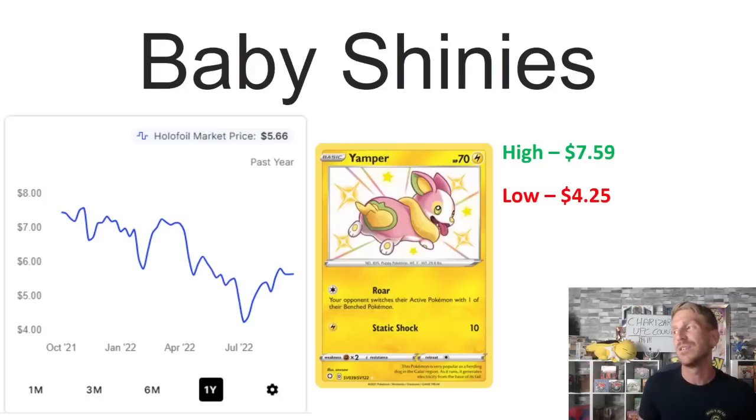Finally, we're looking at Yamper — a very cool Pokémon and a beautiful baby shiny, but just not a whole lot of traction. It was selling at $7.59 back in October 2021 and really started trending downward. In July 2022 it hit its one-year low of $4.25, recovered a little bit, and is currently sitting at $5.66 — still closer to that one-year low than its one-year high.